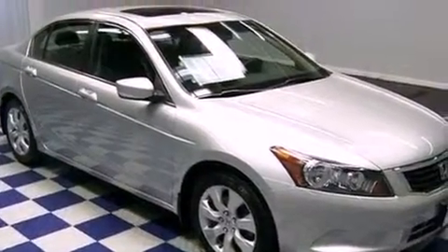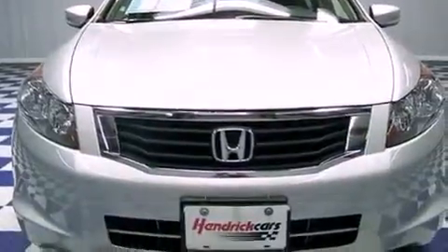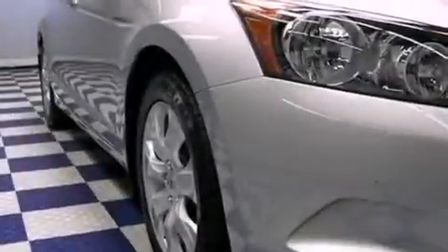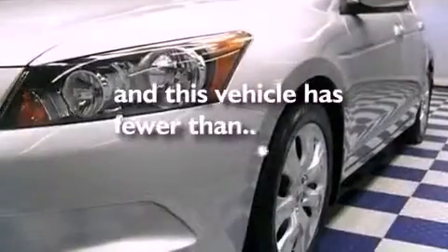Its top features include a sunroof, heated side view mirrors, a premium audio system, commercial-free satellite radio, performance tires, aluminum wheels, and this vehicle has fewer than 40,000 miles on the odometer.